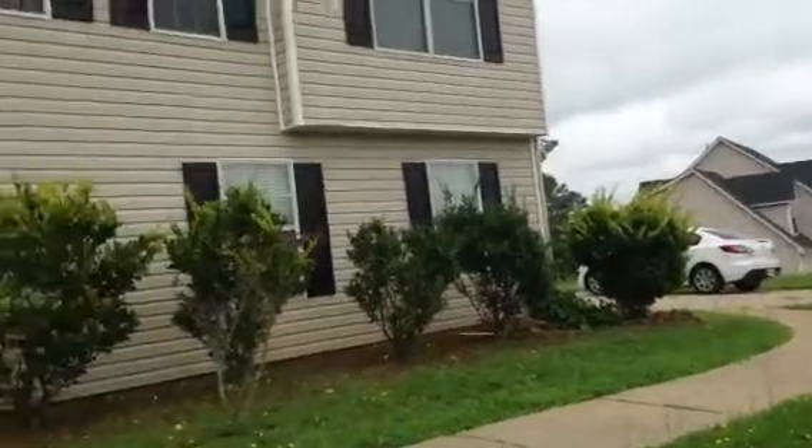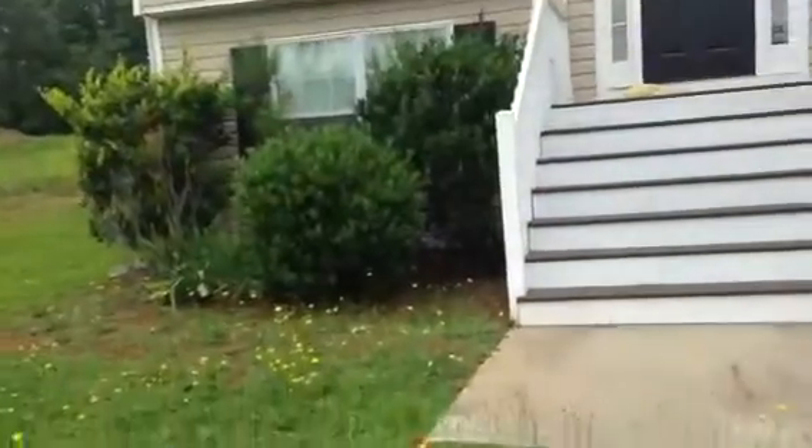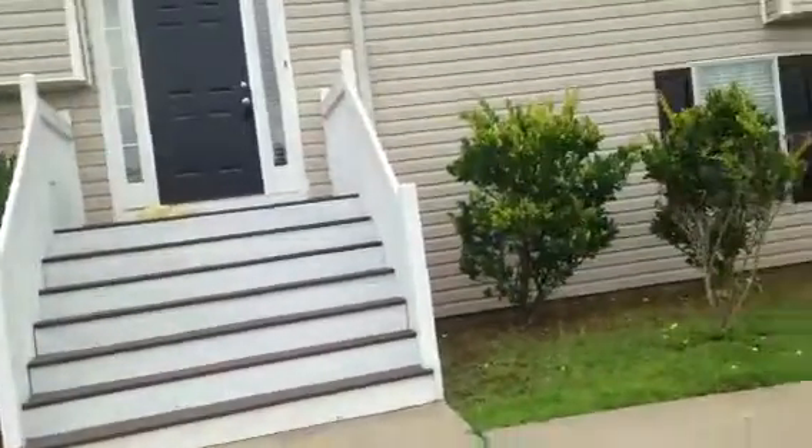This is a moving inspection of 1132 Pickett's Ridge Drive in Stop Ridge, Locust Grove.